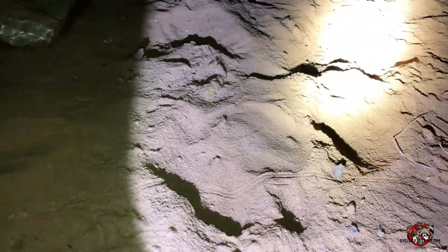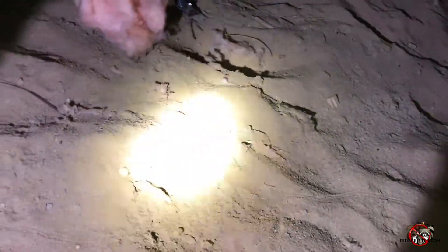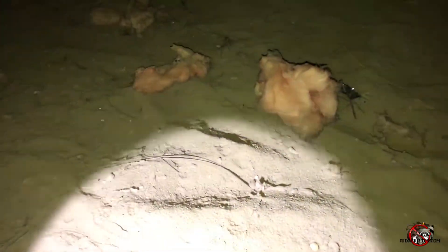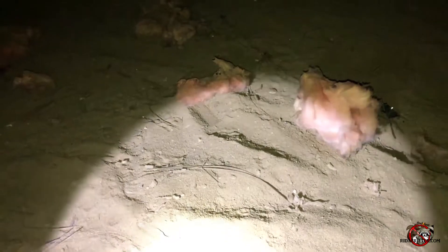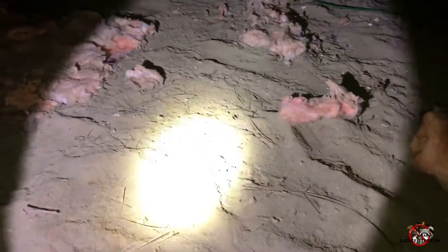It just continues on throughout the crawl space, so I'm thinking because of that we're going to go with possum. We'll see if we can seal up these holes — leave the main one open actually — and do some trapping first before we actually seal it off. But that's what I believe is a possum.